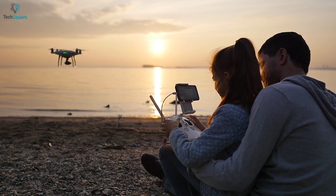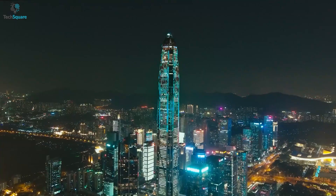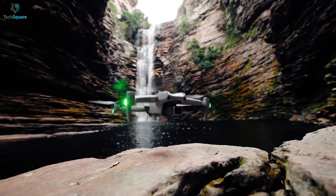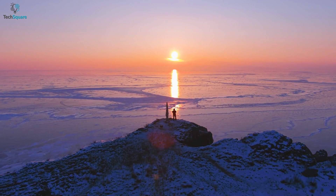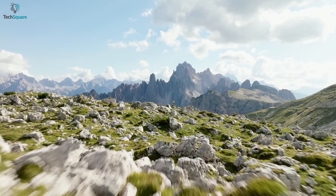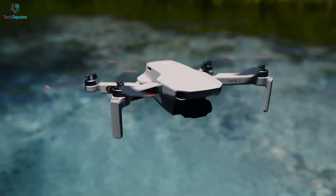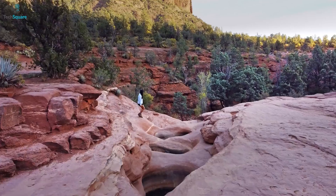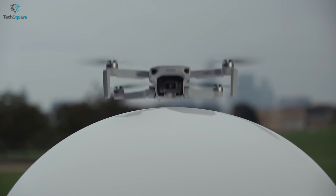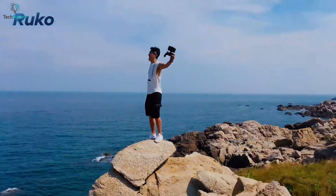Camera drones are not just novelty toys for gadget heads — they're capable enough to entirely change the way you see the world. They can bring a responsive flying experience with camera and streaming capabilities, which is why filmmakers are using drones to take smooth 4K aerial shots nowadays. They can also capture more creative angles, allowing unique perspectives impossible with any other camera. In today's video, we've listed the five best camera drones you should buy to get artistic views.